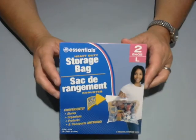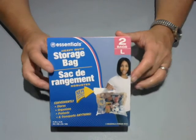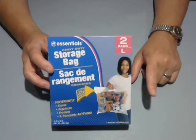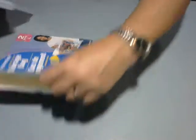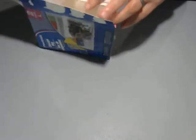I also picked up these large storage bags. I bought them with the intent of using them for storage in my craft room. They're pretty big - not extra large, but they hold a lot of stuff. I thought they would help me with organizing and getting rid of some things.